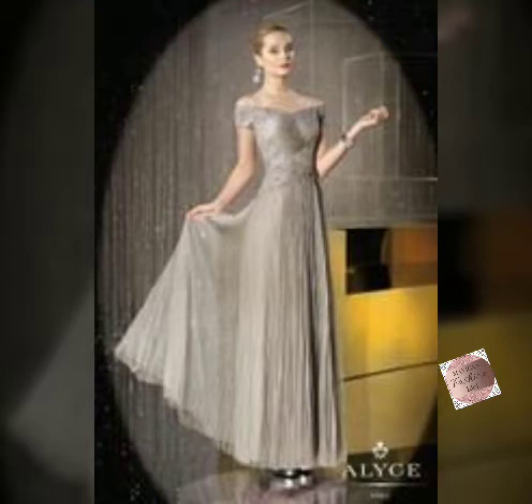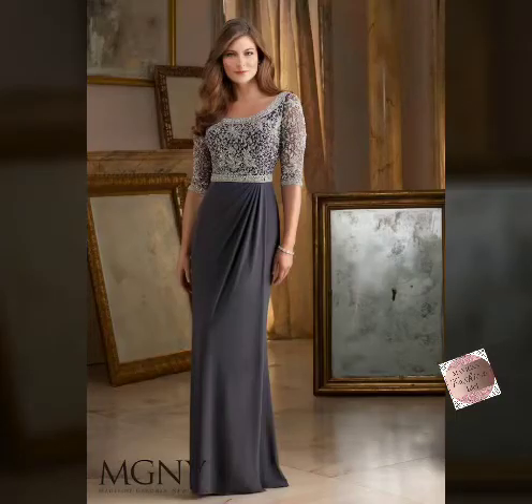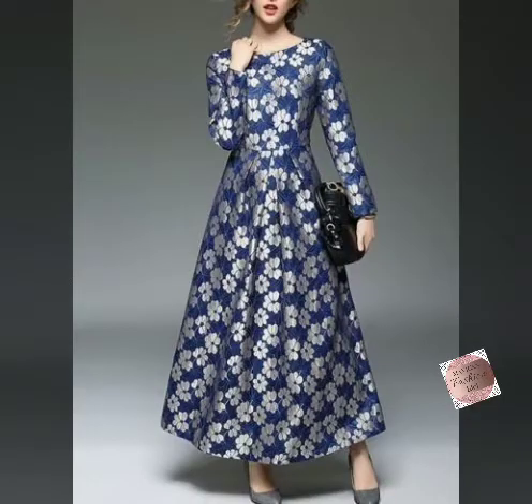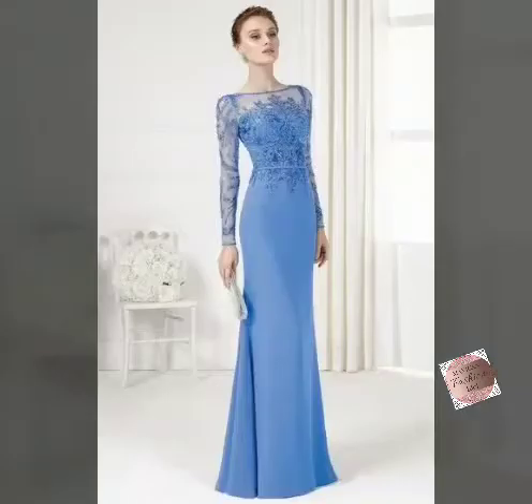In this video, we are going to show you a very interesting, beautiful, gorgeous, stylish, amazing, outstanding mother of the bright dress designs. It's a very beautiful long-length mother of the bright dress and bright smile dress collection. And it's called Evening Dress.